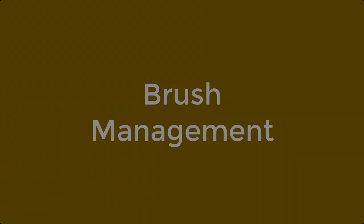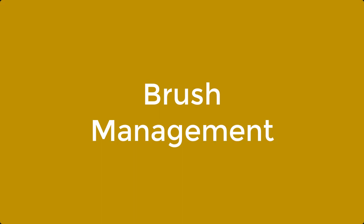Let's go ahead and get started. Hello, my name is Steve Fulton, I'm the ranch manager for the Bamberger Ranch Preserve. Today we're here to talk to you about brush management as it applies to the wildlife evaluation.